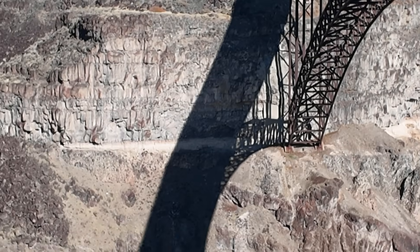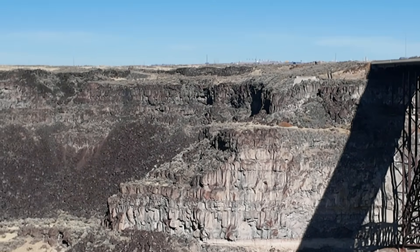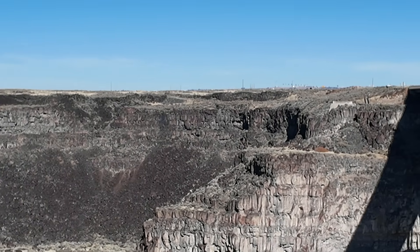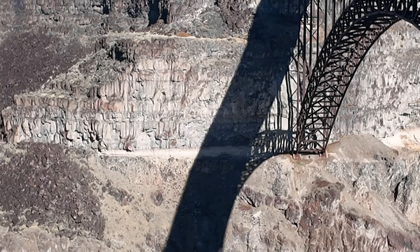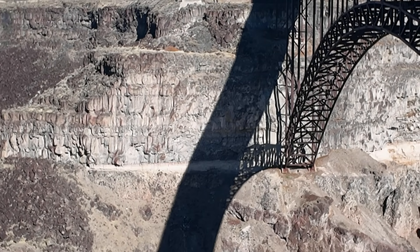It looks pretty steep — this is a big cliff face, a pretty rugged landscape — but there's a climbing area down there and I know a way down. I'm going to take you down right next to the base of the bridge and we're going to look at these rocks up close and piece together their geologic history. Let's go ahead and head on over.